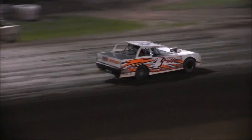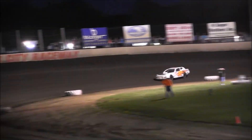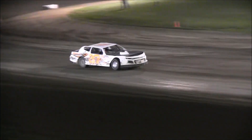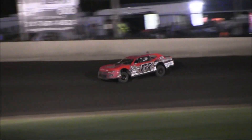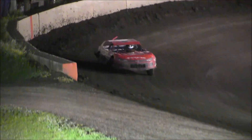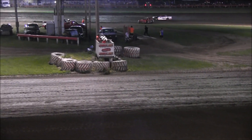Lance Evans continues to run second. Jordan Smith, Andy Zod, Scott Hufford in your top five. The white flag is flying now for Jeremy Nichols — the 2018 UMP National Stock Car Champion coming off turn number four. He's going to take heat race number two. Lance Evans will come home second. Jordan Smith third. Andy Zod. Scott Hufford in that final transfer spot.